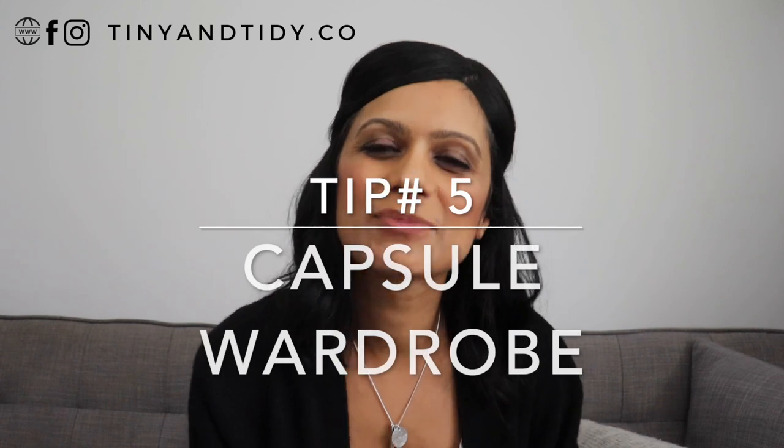Tip number five is a capsule wardrobe. Having a capsule wardrobe saves me so much time. I'm not gonna get into this tip since I already did a video on this — make sure to check it out if you want to know how you can save a ton of time when it comes to getting dressed.